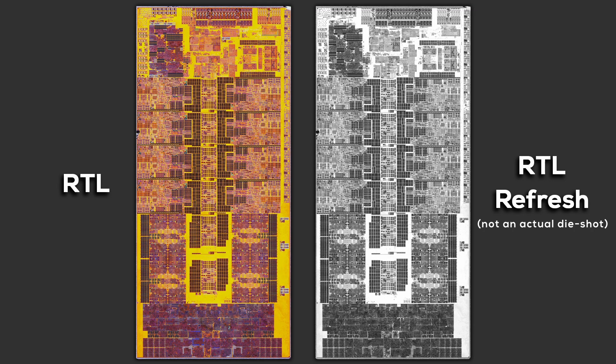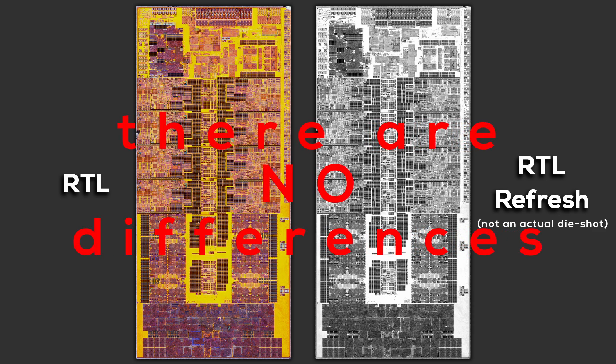So what about Raptor Lake Refresh, Intel's new 14th generation? See for yourself — on the left we have a 13th gen Raptor Lake i9-13900K and on the right we have a 14th gen Raptor Lake Refresh 14900K. Can you spot the differences? I don't blame you if you can't, because there are none. These chips are literally the same. Intel is using the same CPU die with zero physical changes.